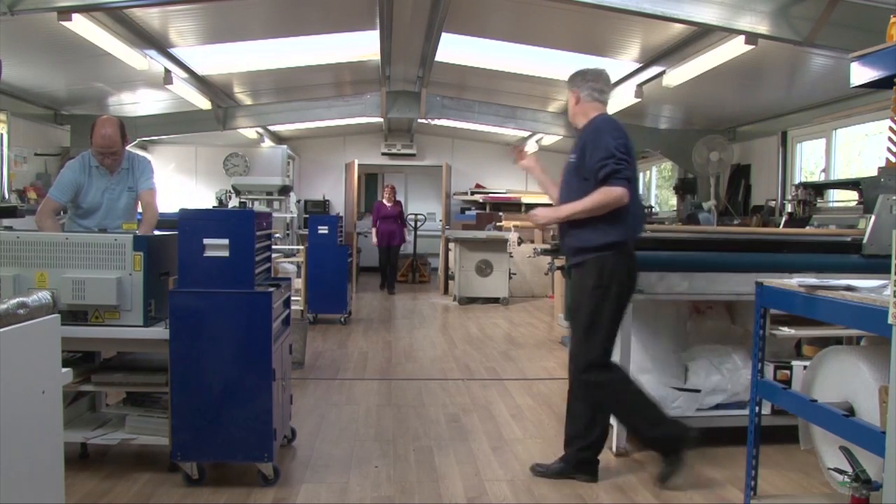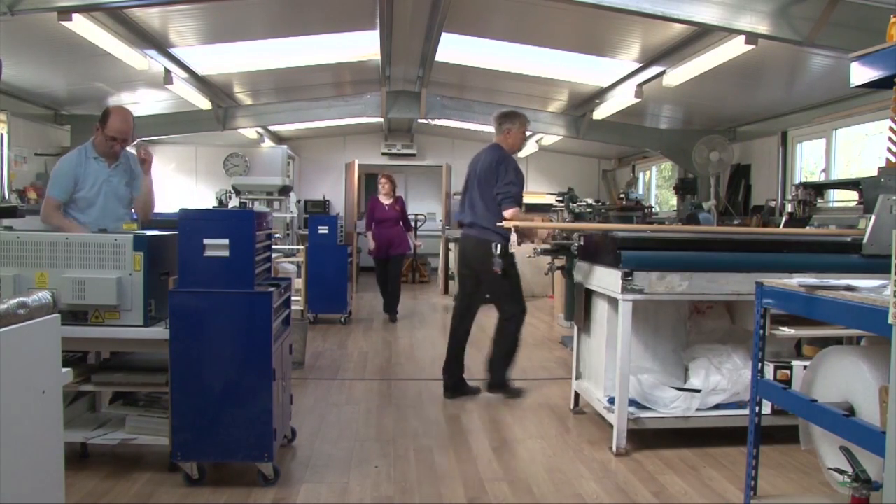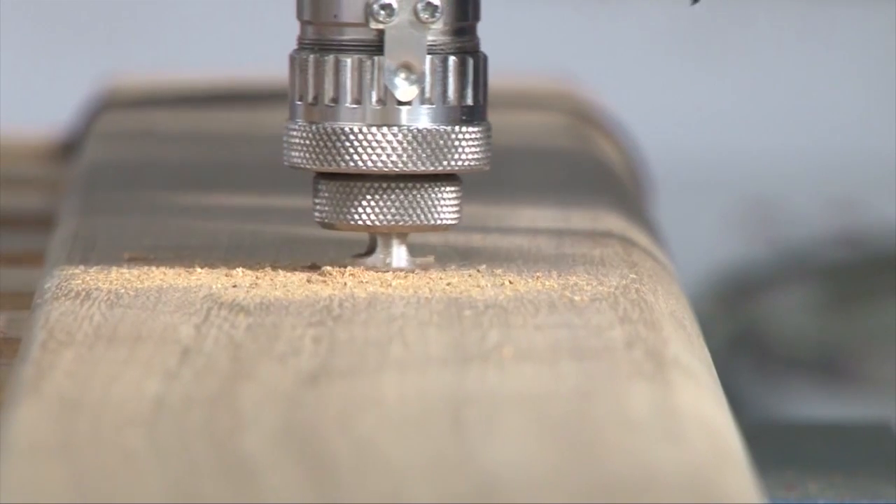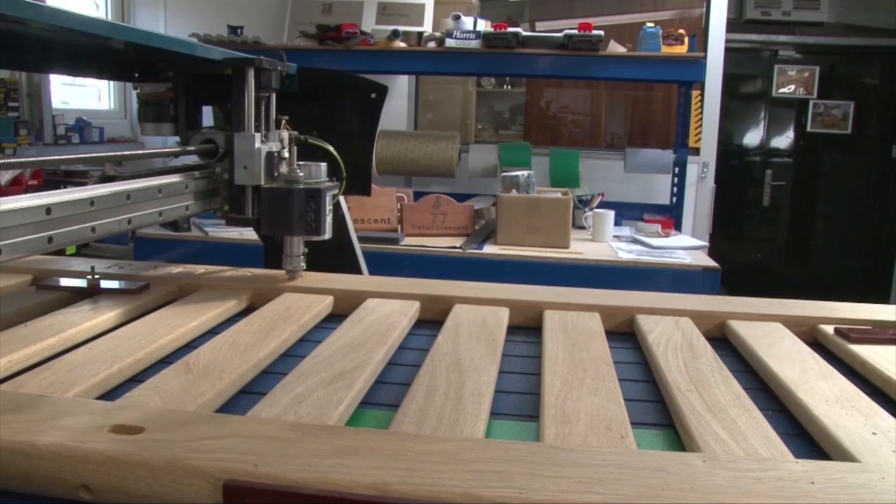Bay Engraving and Screen Printing has been established since 2005, but we have over 30 years experience engraving all types of materials for a wide range of industries and retail markets.